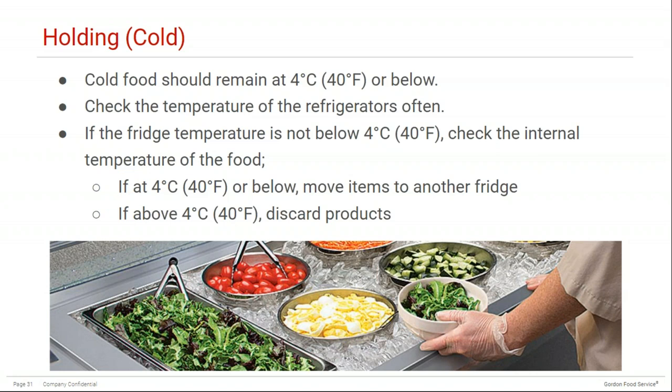Cold foods must remain at 4°C (40°F) or below. Check refrigerator temperatures regularly because if the fridge temperature is not below 4°C, you must check the internal temperature of the food and take corrective action. If foods are at 4°C or below, move them to another fridge immediately — they're still safe. But if the foods are above 4°C, you really need to discard these products because you're not sure how long they were held within the temperature danger zone.